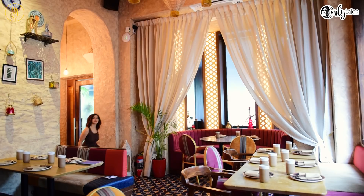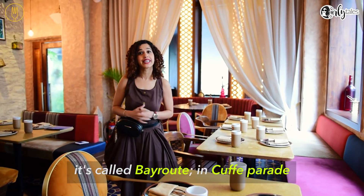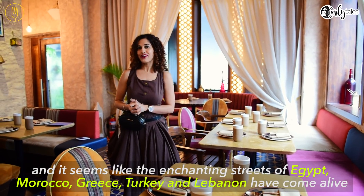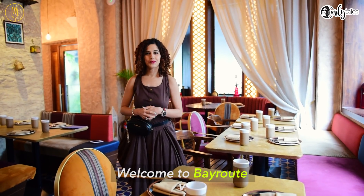This is amazing! This morning we are shooting at a brand new restaurant in Mumbai. It's called Beirut in Kampare. It seems like the enchanting streets of Asian Morocco, Greece, Turkey and Lebanon have come alive. Welcome to Beirut.